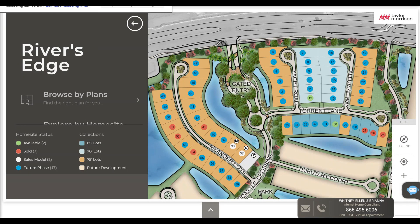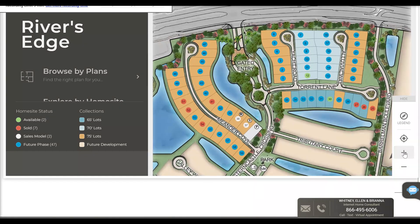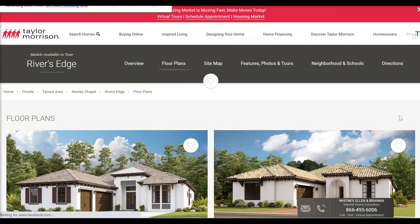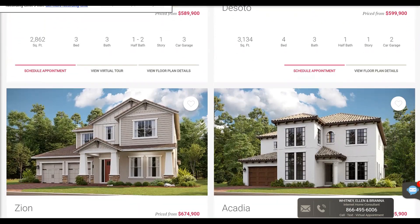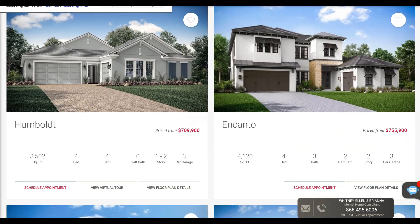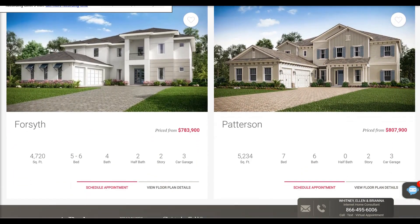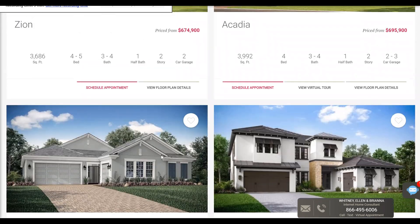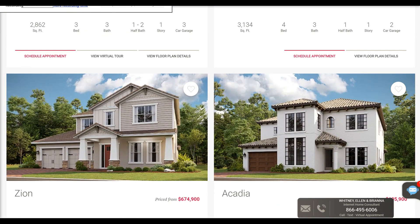Now, what homes do we have available in River's Edge? Looking at the graphic, you can see there are 136 homes in here, and they're definitely going to be on bigger home sites — 65 feet wide, 70 feet wide, and 75 feet wide. I'm actually not familiar with a lot of these floor plans. The Lincoln I am, because they sell that down in the Sarasota area. But the De Soto, the Xeon, the Acadia, the Humboldt, and the Canto — I haven't seen these. They're either brand new floor plans or brought in from a different area.